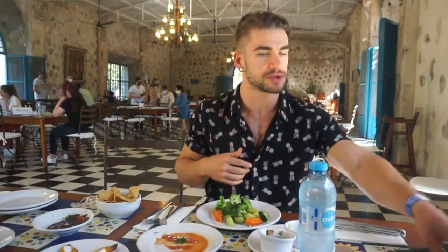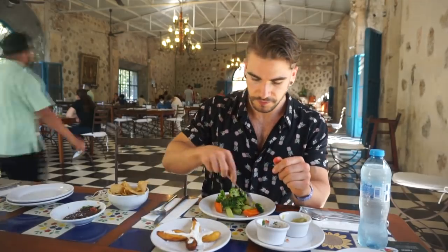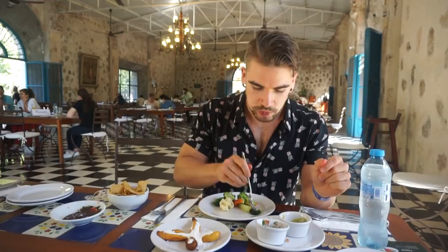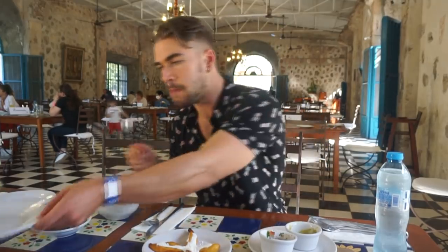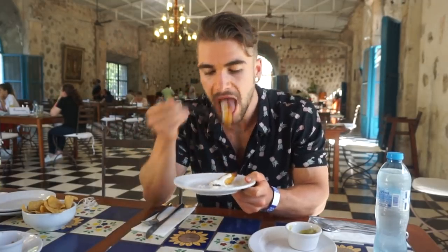I ordered two rounds of steamed vegetables, three entrees of chicken mole, a pork chuck, and a cochinita pibil — a shredded pork similar to pulled pork but with a very different flavor, cooked in a chili sauce. The cochinita pibil is honestly one of my favorite dishes we came across in Mexico, and it's very much a Yucatan specialty. The plantains were served with a sweet cream, almost like a yogurt sauce.